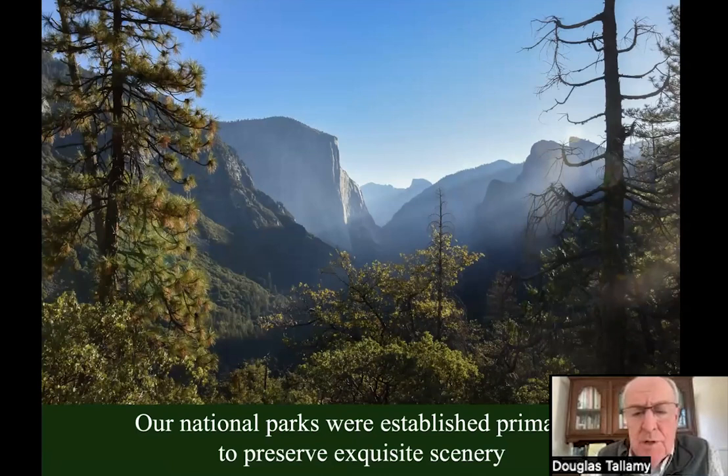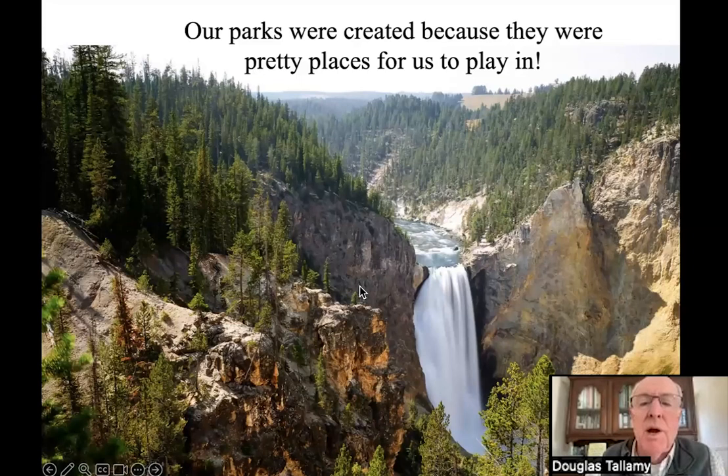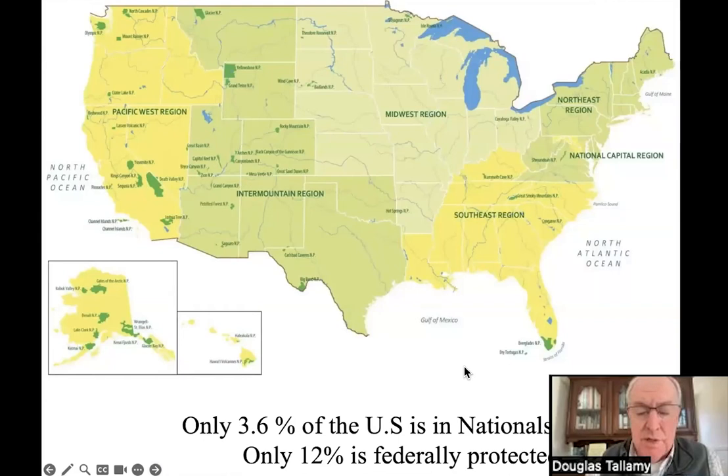We do have parks and preserves. Our national parks were established primarily because they were really pretty places. Teddy Roosevelt had a lot to do with expanding the national park system. He said the establishment of the National Park Service is justified by considerations of good administration, the value of natural beauty as a national asset, and the effectiveness of outdoor life and recreation in the production of good citizenship. In other words, our parks were established because they were pretty places for us to play in — not with conservation in mind. That's probably why we only have 3.6% of the U.S. in national parks and only 12% federally protected, compared to Costa Rica with over 20% in national parks.